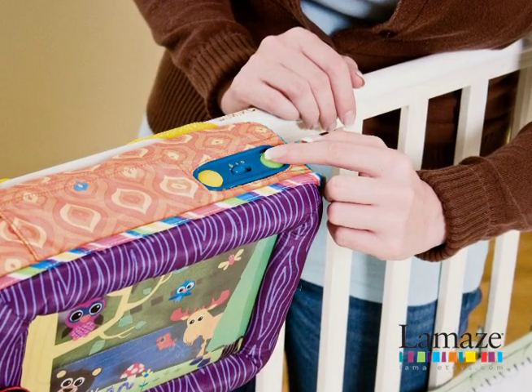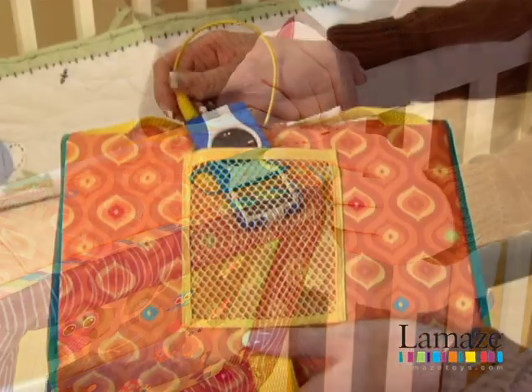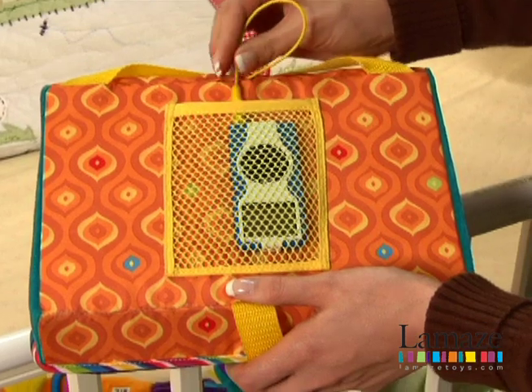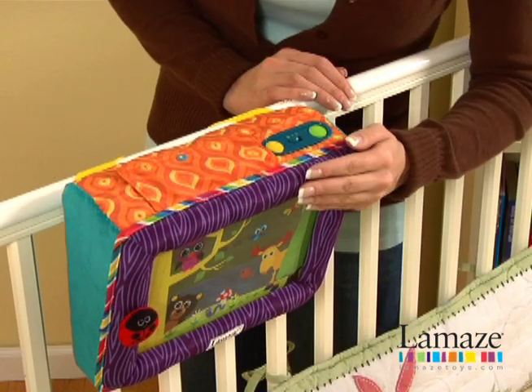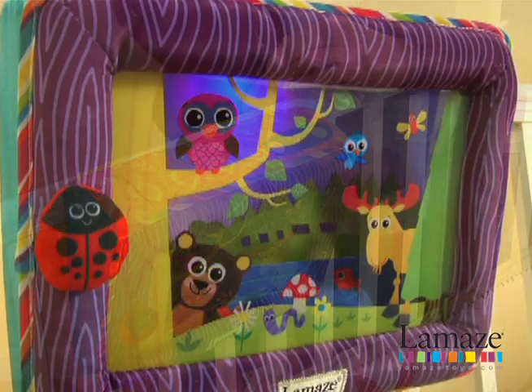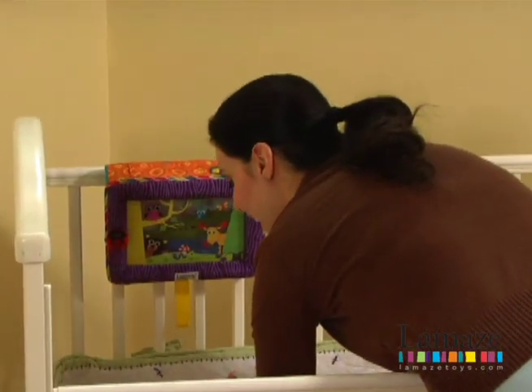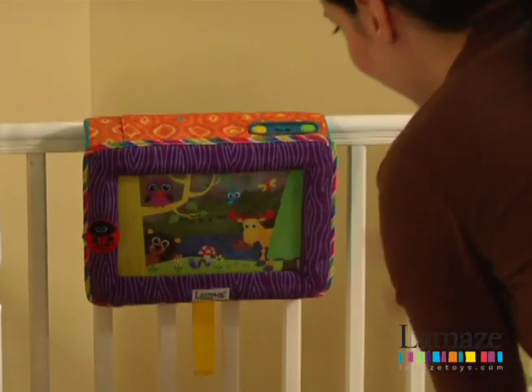Includes adjustable volume and auto shut off — a truly soothing experience. The Northern Light Soother lets you select the combinations of light, sound, and music that work best for you. Choose lights only, sounds only, or lights and sounds together. Add your own music for more fun and endless variety.